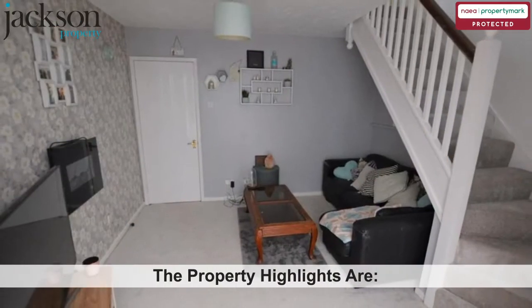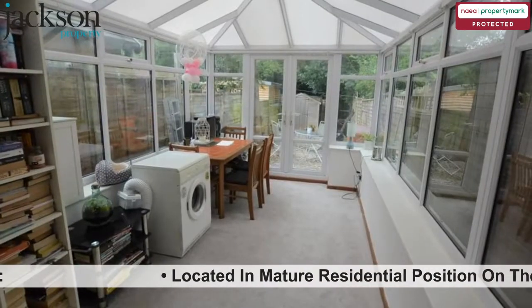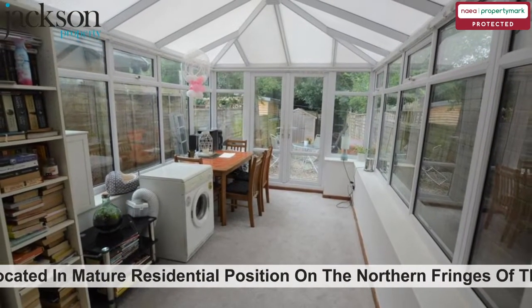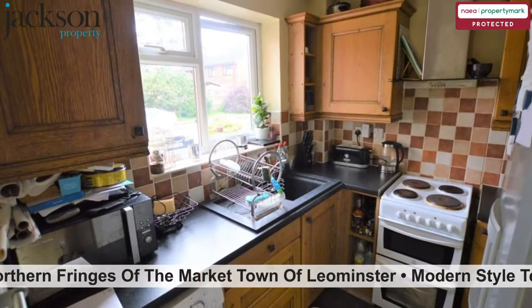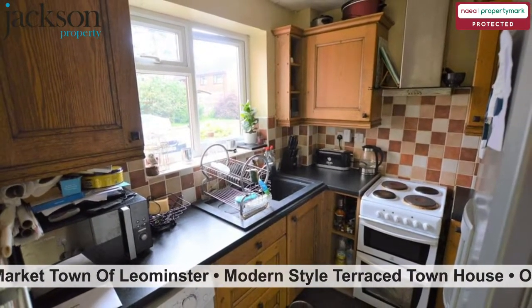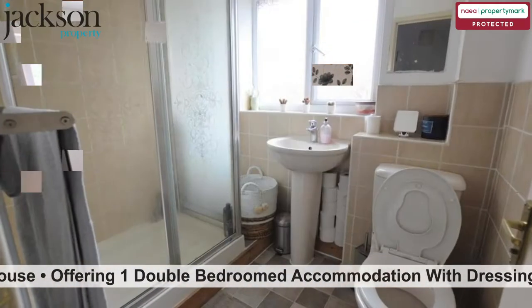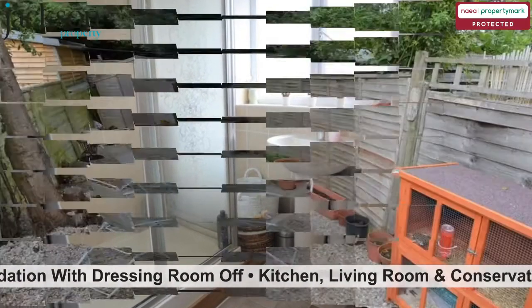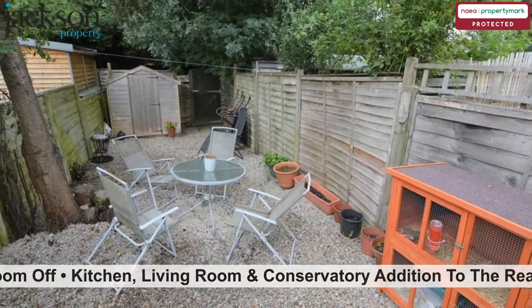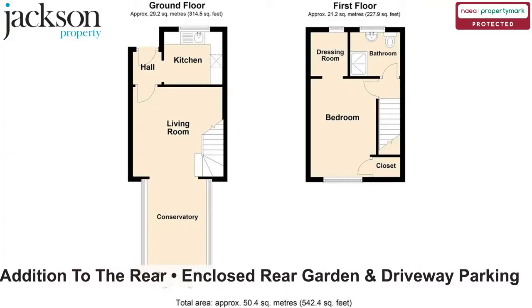The property highlights are: located in a mature residential position on the northern fringes of the market town of Lemster. Modern style terraced town house, offering one double-bedroomed accommodation with dressing room off. Kitchen, living room, and conservatory addition to the rear. Enclosed rear garden and driveway parking.